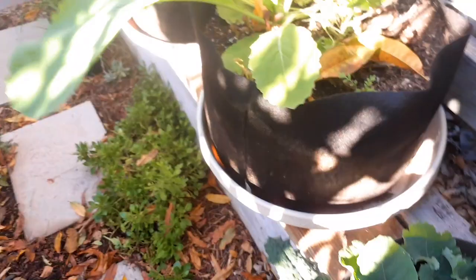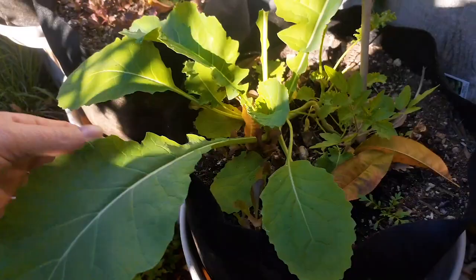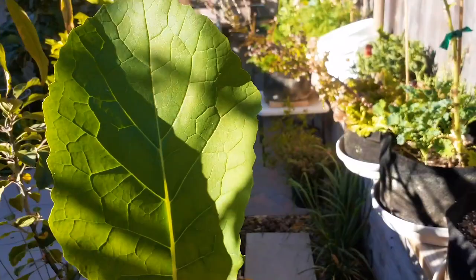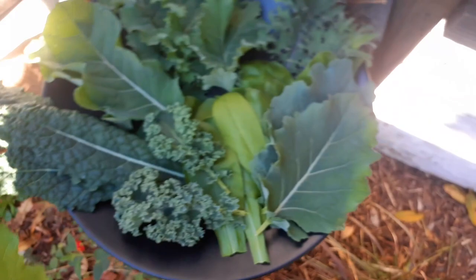Oh, we've got one more giant kale — check out this one! This one is like big as my head — can you believe how big that is? I've got to pick that one. I'm not sure what type of kale this one is. Let's go ahead and get this — wow, look at that, that is massive!